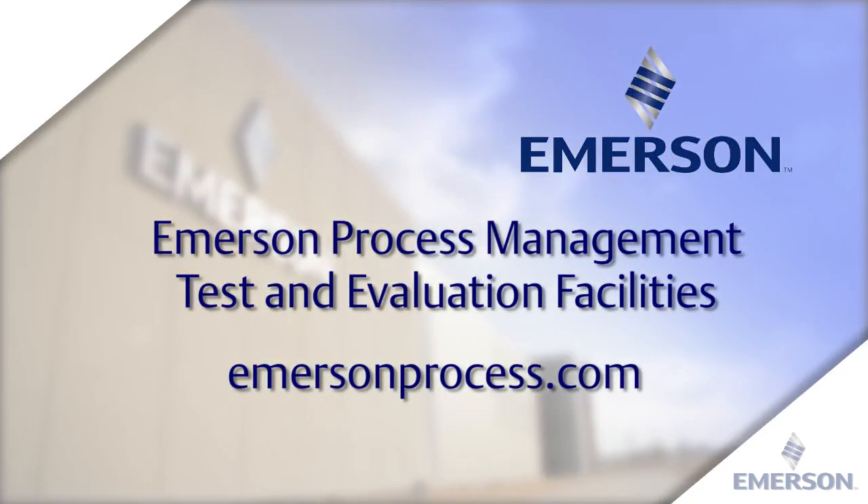To schedule a visit to the Emerson Process Management Test and Evaluation Facilities, contact an Emerson sales office in your area. To view the list of sales offices, go to emersonprocess.com.